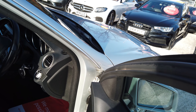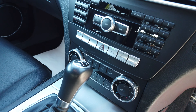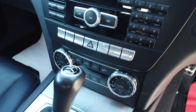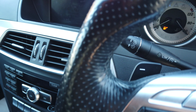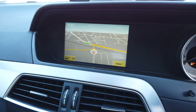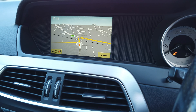We have full black leather interior, heated seats on the front, dual zone climate control, and cruise control. If we just put on the head unit you'll also see it has got sat nav and Bluetooth.